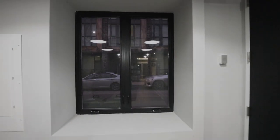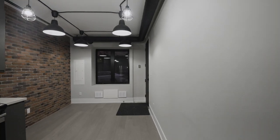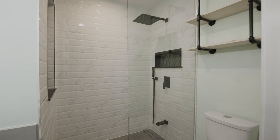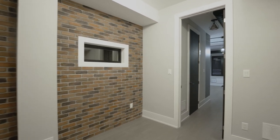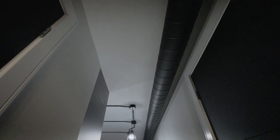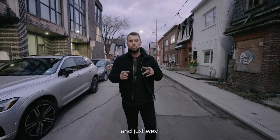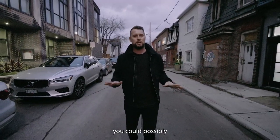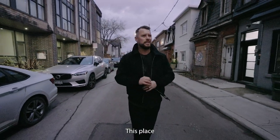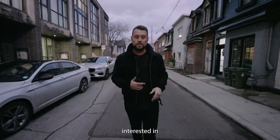This house is located on Rebecca Street, which is just south of Queen Street and just west of Ossington. You have all the bars, all the restaurants — everything that you could possibly want is right at your fingertips. This place is perfect, and it's located about eight minutes from our Berkshire Hathaway office. If you're interested in this place, hit me up.